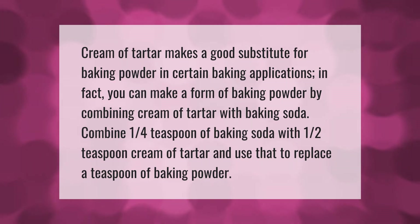You can make a form of baking powder by combining cream of tartar with baking soda. Combine one quarter teaspoon of baking soda with one half teaspoon cream of tartar, and use that to replace one teaspoon of baking powder.